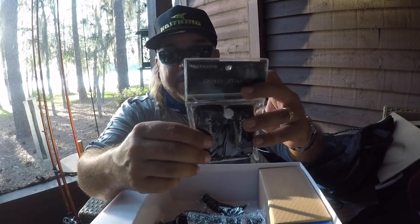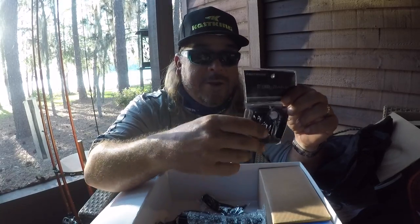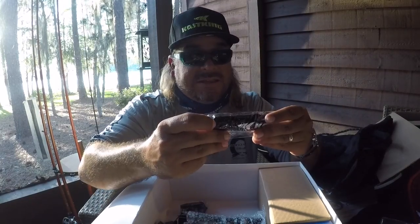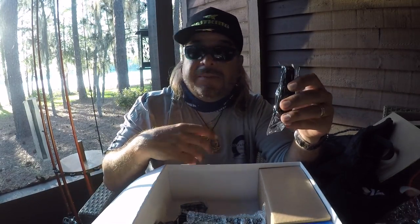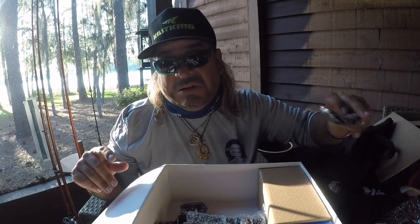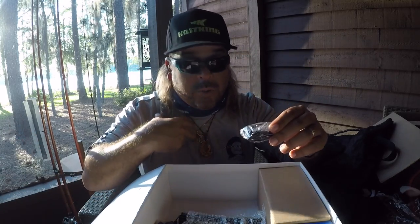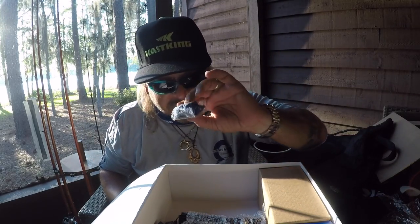This is the Cast King rod bands. When you've got multiple rods and you're carrying them around, these rod bands are going to help strap those together — two or three different rods held in one bundle so they're not getting damaged. Rod bands by Cast King — pretty cool. Next up, these are for your sunglasses — sunglass straps. Tie them on your sunglasses and you can hang them down so you're not dropping them in the water. And there's a nice lanyard for your keys so you don't drop those overboard either. You can wear it around your neck or strap it onto your belt.